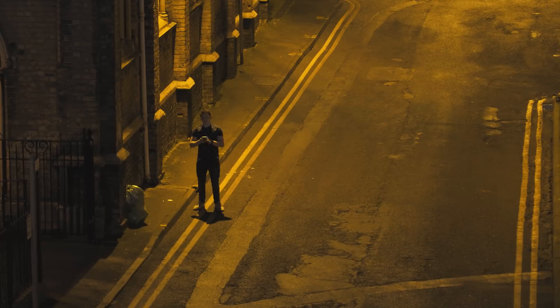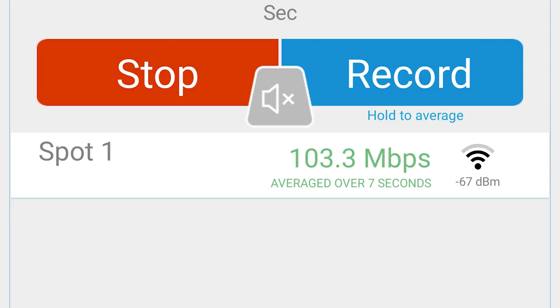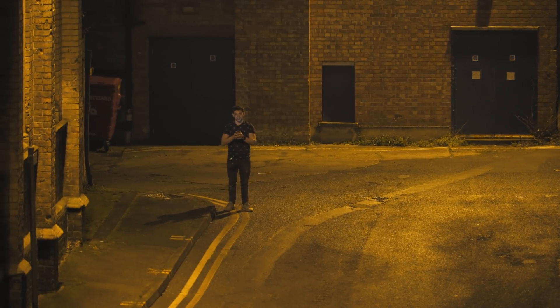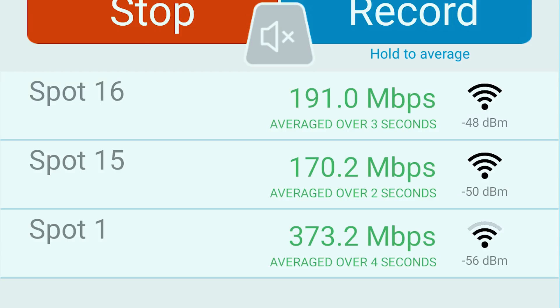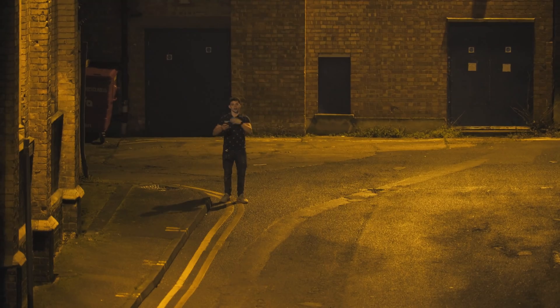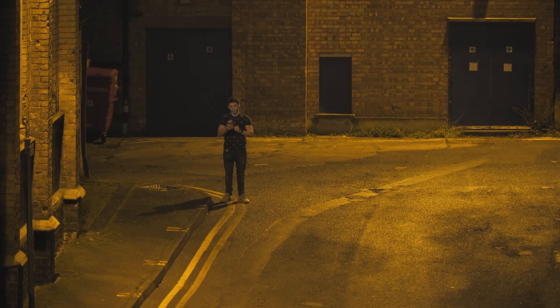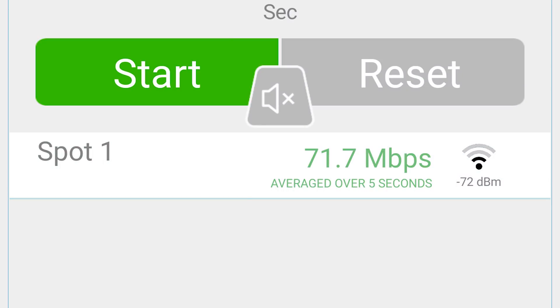Now I'm going to test the exact same but on the 5 GHz network — bear in mind this isn't Wi-Fi 6. Now we are at around 70 metres. We're going to test Wi-Fi 5 because that is what I've been last connected to. Non-Wi-Fi 6, 2.4 GHz speed test at around 70 metres. We're averaging out at 71.7 megabits.